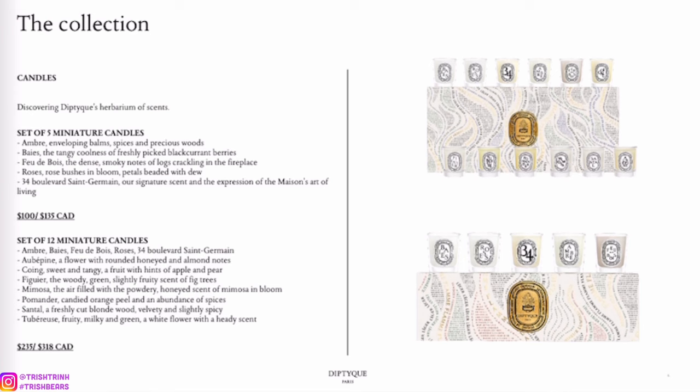Next we have mini candle sets — these are the smaller size. The first set has a lot of candles: the miniature candles set has five candles including Amber, Bay, Figuier, Roses, and 34 Boulevard Saint-Germain. Then the other one is a set of 12 candles.